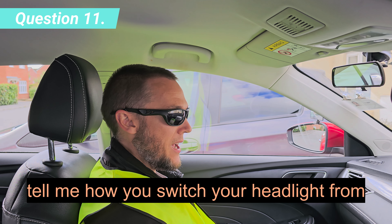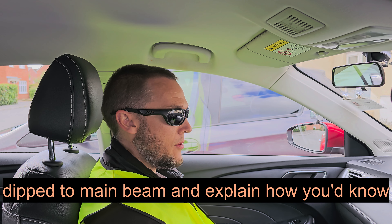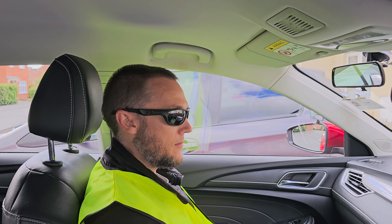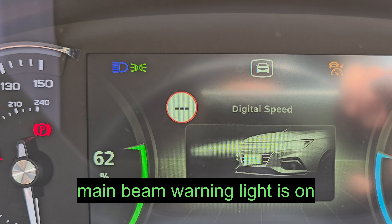Tell me how you would switch your headlight from dip to main beam and explain how you would know the main beam is on. I would operate the switch and check that the main beam warning light is on.